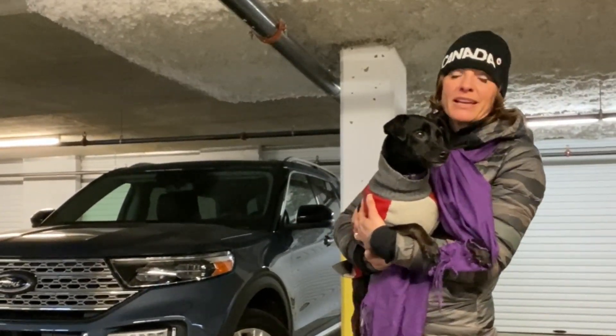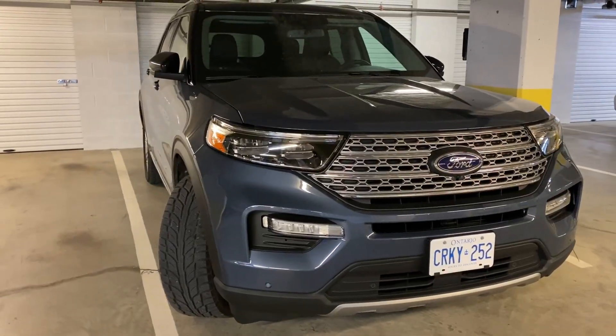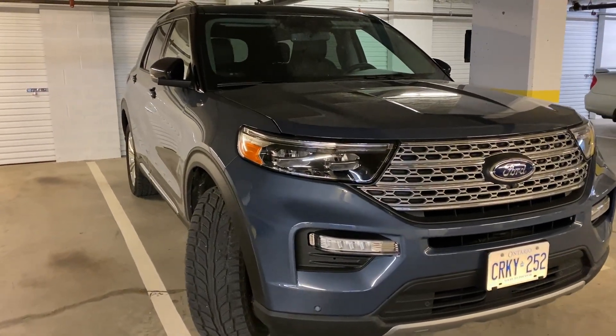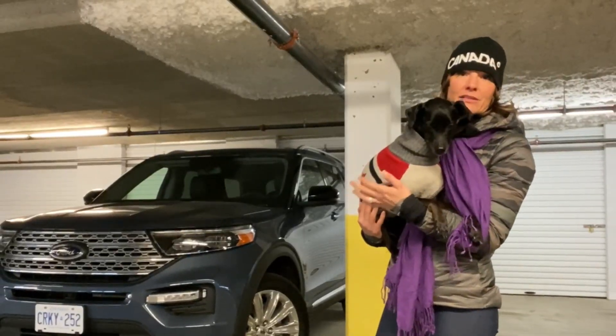Hey guys, good afternoon, Lacy Lee Elliott here. Today I am going to be taking the Ford Explorer out to the gun range. I shared with you a couple of weeks ago that I'm going to be getting my PAL, which is my possession and acquisition license to own and operate a firearm here in Canada. Today is the beginning of my journey. If I didn't have Freya, my 6,000-pound travel trailer, a vehicle like this 2021 Ford Explorer would be the ideal vehicle for me and Jasper.